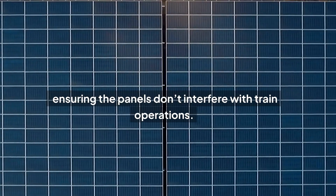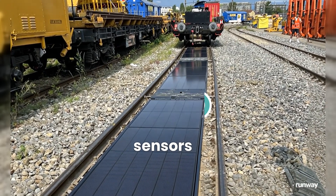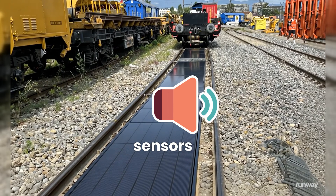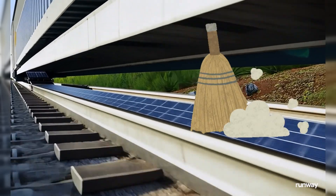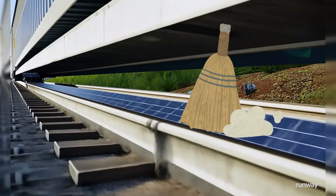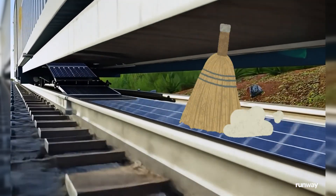The company claims it can mitigate glare by using an anti-reflective coating, ensuring the panels don't interfere with train operations. Additionally, the panels come equipped with sensors to monitor performance, allowing early detection of any potential issues. To maintain cleanliness, Sunways has proposed attaching brushes to the ends of trains that would clear dirt and debris from the panels as they pass by, reducing the need for manual cleaning.